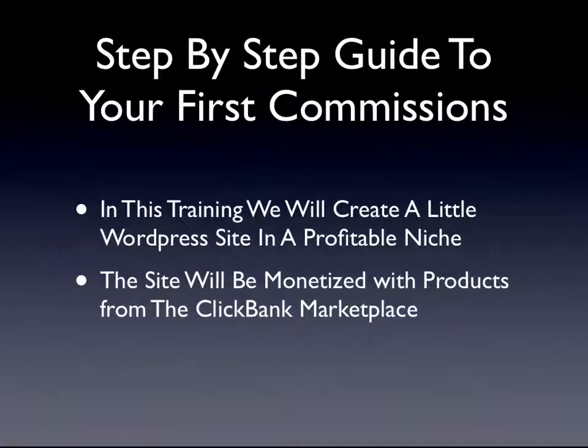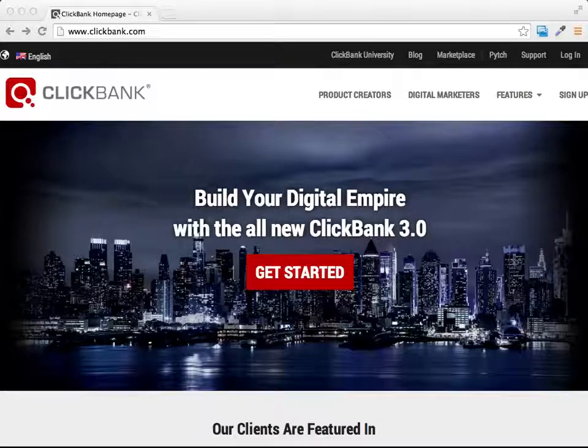In this training, we will create a little WordPress site in a profitable niche. The site will be monetized with products from the ClickBank Marketplace. If you aren't familiar with ClickBank, it is the largest marketplace for digital products, and it allows product creators to attract affiliates to sell their products.